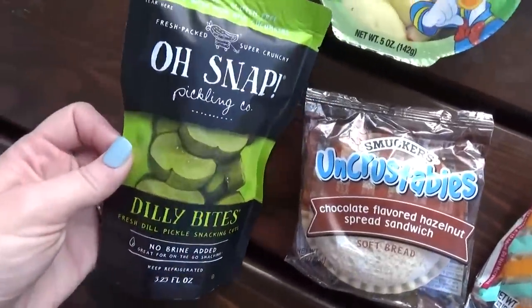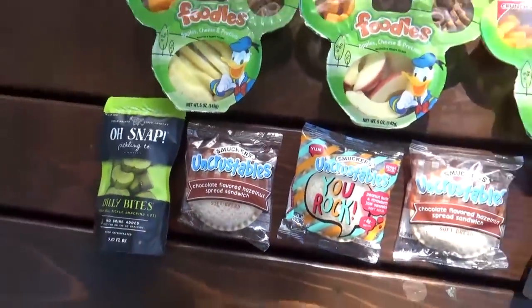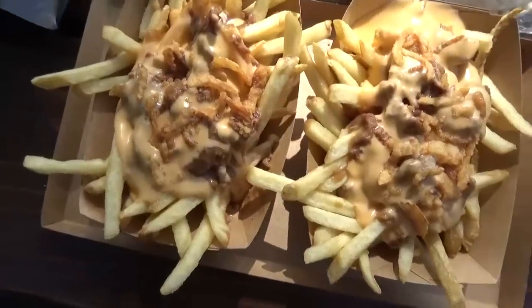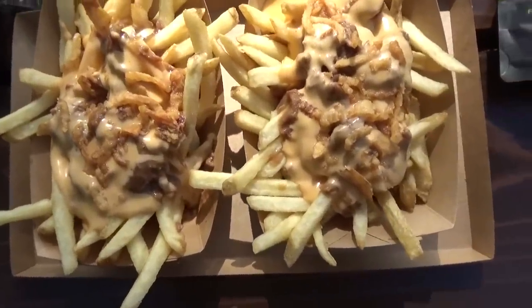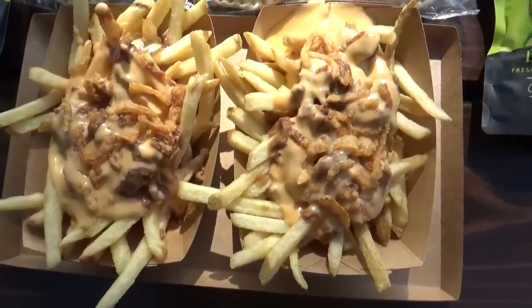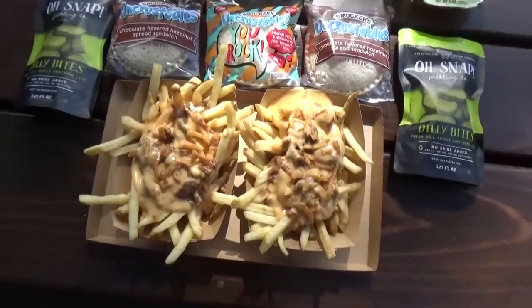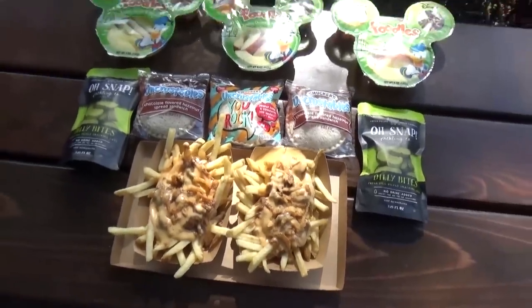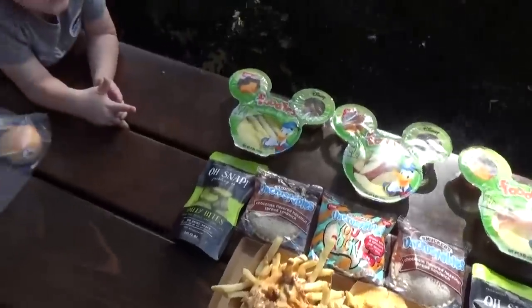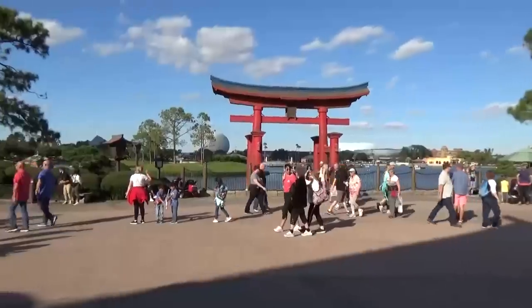Now for the adults in our group, I actually picked up two orders of the beef brisket poutine. If you guys are from Canada, you'll know exactly what poutine is. But here at Epcot, these ones are made with French fries, brisket, gravy, and lots of cheese. Did I say cheese? Yeah, there's definitely cheese on here. These are just really tasty and perfect for sharing.